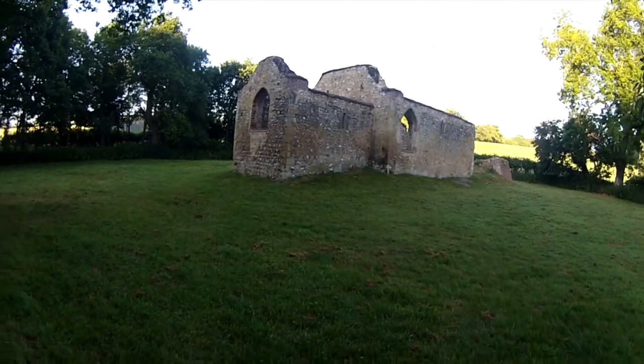Now this is obviously being kept by the local people, maybe even the local parish council. But look at this — old ruins.